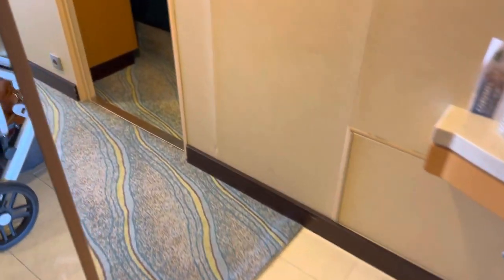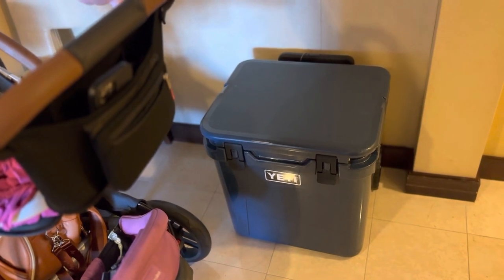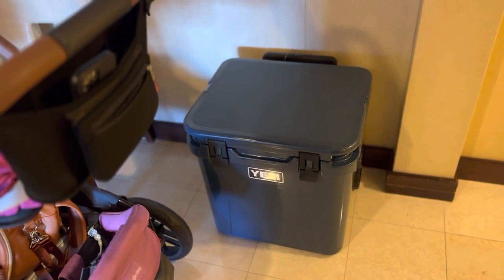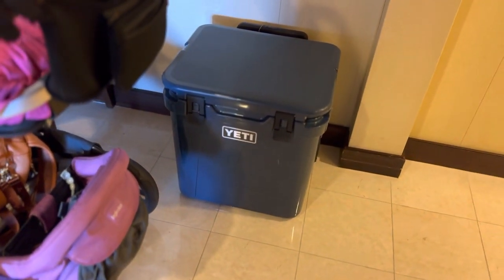We packed 14 pounds of dry ice. I don't know if we packed more whether it would have kept things frozen longer. I kind of want to play with that and we're going to test it out in another video — obviously not testing it with breast milk, but for those mamas that want to know, we will do a test for it.